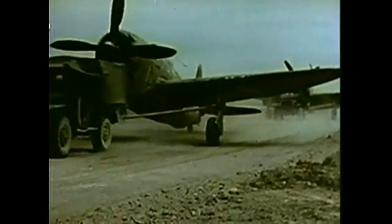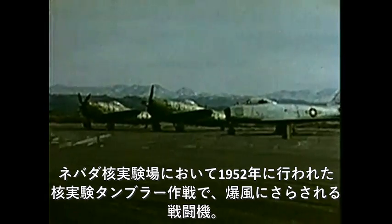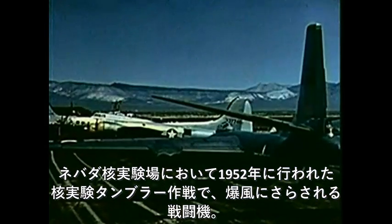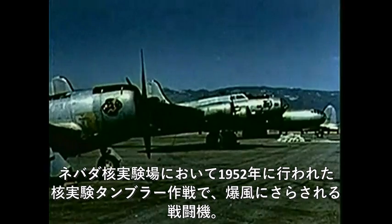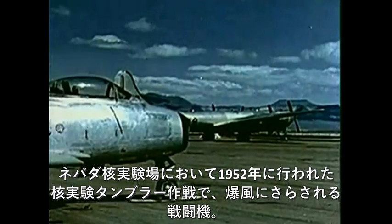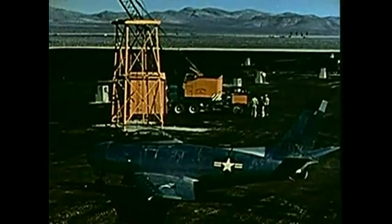Another thing the Air Force needs to know: what are the effects of atomic blasts on its prime tools — aircraft? A number of aircraft, some obsolete and some latest models, were placed at various angles to the blast, because we must learn how to protect our own fighters and bombers as well as how much damage we can do to the best of the enemy's aircraft.